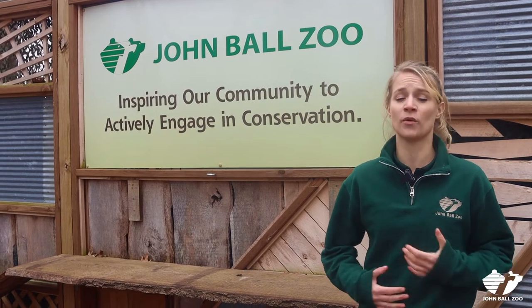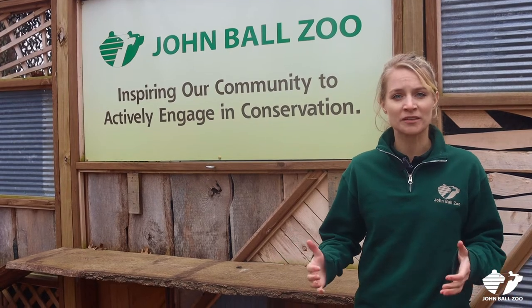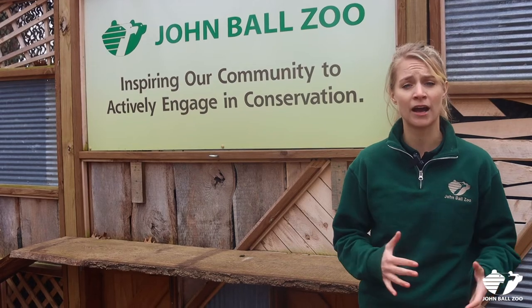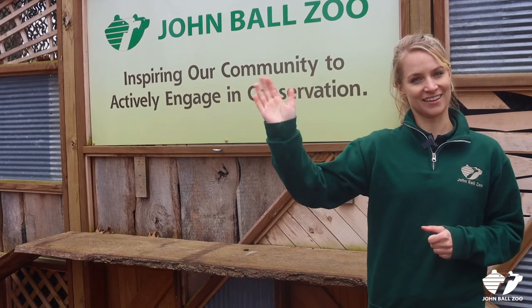Now that you've seen how we've designed some of our habitats here at the zoo, we'd love to see what you can come up with. Grab whatever building supplies you'd like, whether it's a shoe box, some recyclable material, if you want to draw it out or make it on the computer and show us what you've got. When you're finished, take a picture and post it below. Thanks everyone!